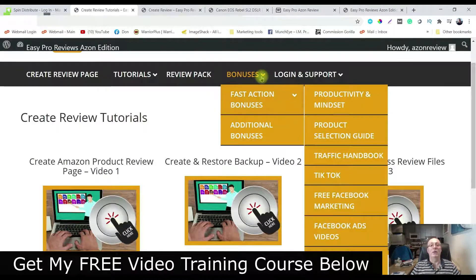And here are the fast-acting bonuses — there are seven of them. Once you get in here, you can see they're all about Facebook, video ads, Facebook marketing, TikTok — a whole bunch of channels that you can promote your review videos or your reviews on.